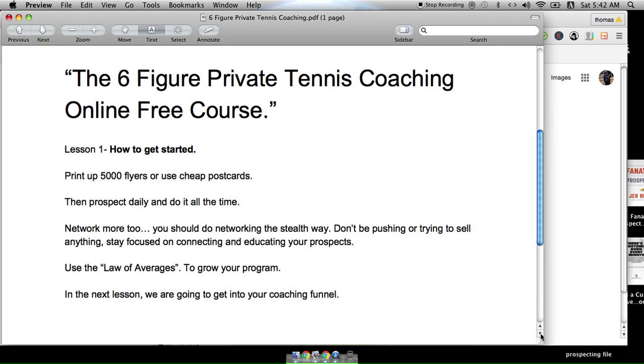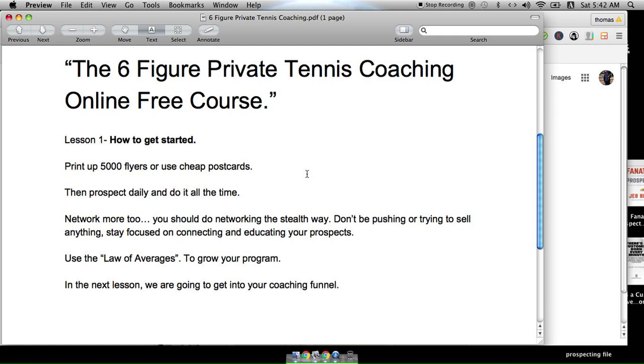That's it for today. In the next lesson, like I said, we're going to talk about your coaching funnel. Take care, guys.